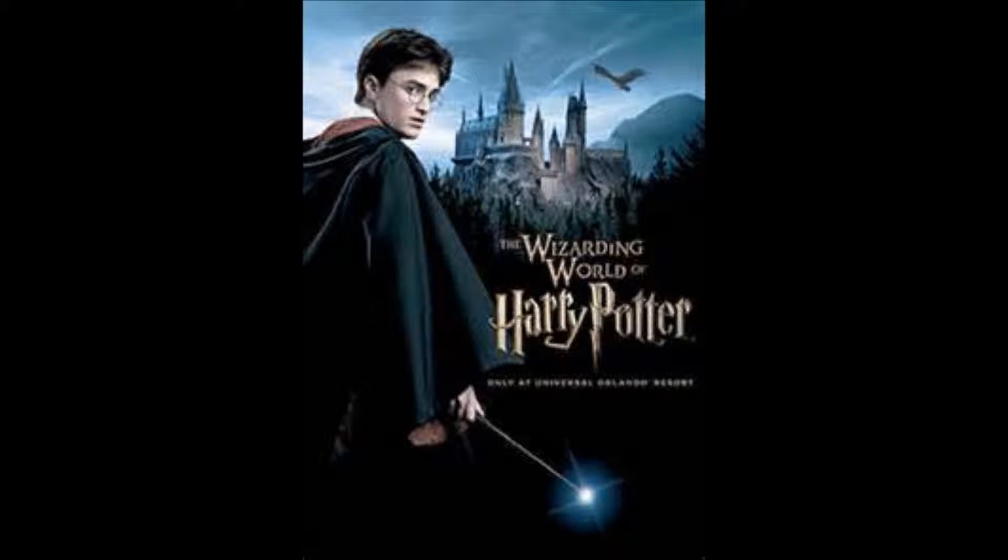What's up today, YouTube? It's me, DB, back with you for a review of the Wizarding World of Harry Potter, now open at the Islands of Adventure at Universal Orlando.